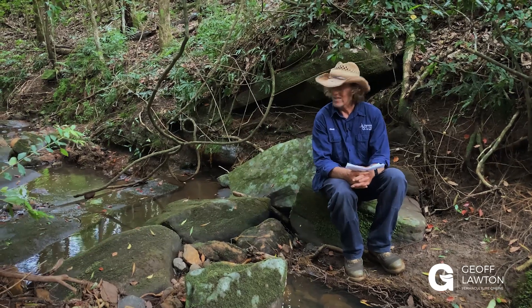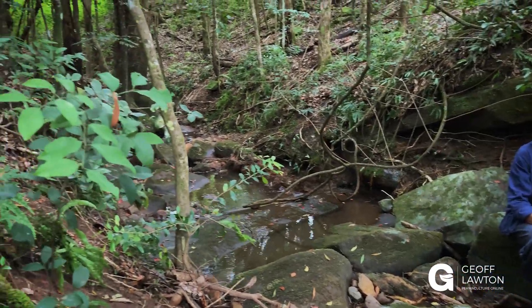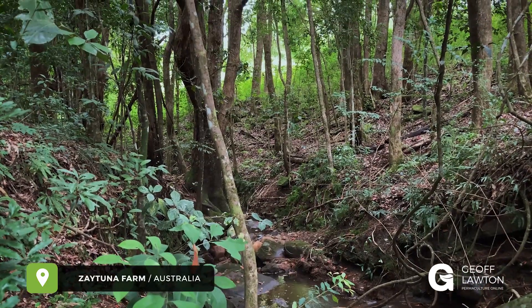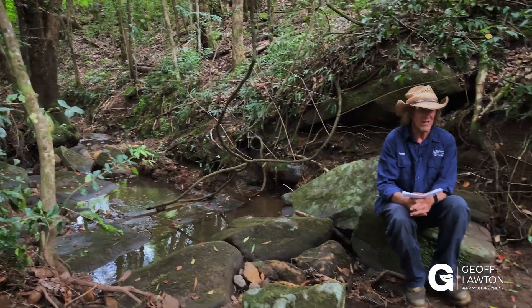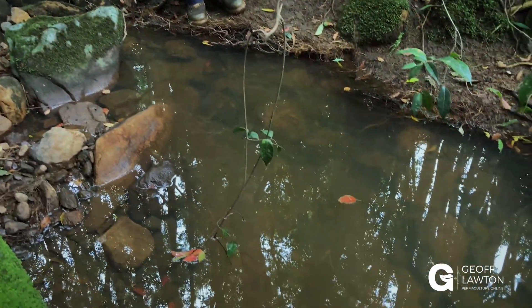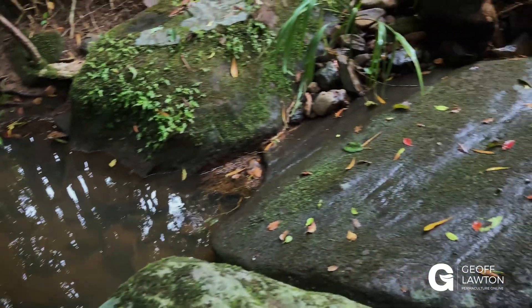The answer is lots and lots of wildlife visit Zaytuna Farm — all sorts. This is fairy gully and it's full of luminescent mushrooms after rain that glow in the dark. There's rare crayfish in this little creek here; they come out and wander around at dark too. There's water dragons in the creek, there's turtles, there's all kinds of reptiles.